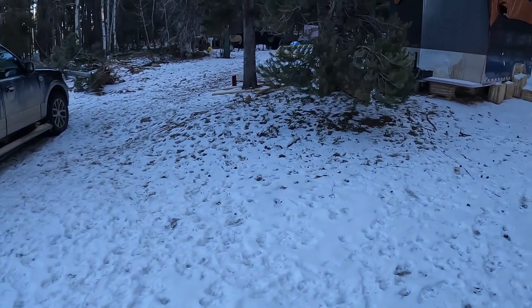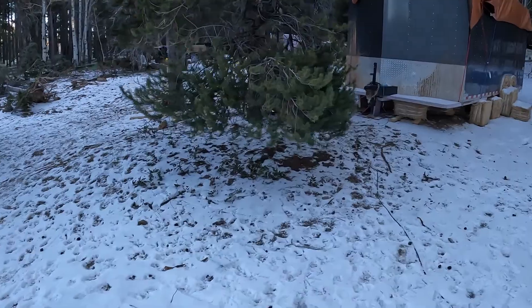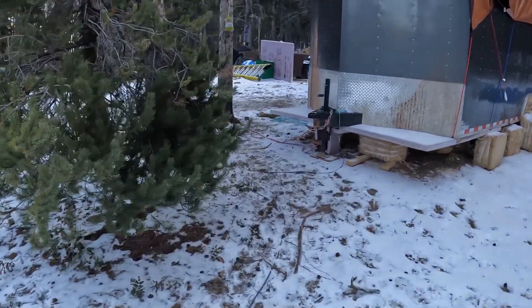We moved our trailer in closer to the driveway so we won't have to trudge through the snow or shovel as much to go places.